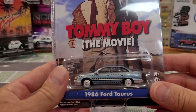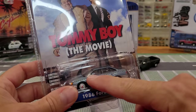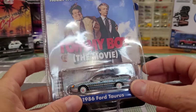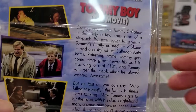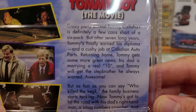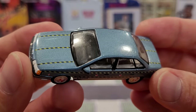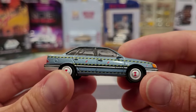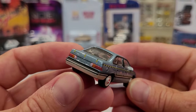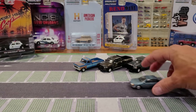Series 38 included the 86 Ford Taurus — one of my favorite castings of this past year from Greenlight. I can't wait to see a station wagon of the Ford Taurus. Tommy Boy, the movie — this one actually has some details on the back. The Ford Taurus clearly is a crash test livery car, and I really like the metallic blue paint job on it. A few fingerprints, but I'm sure it's going to shine up just fine.